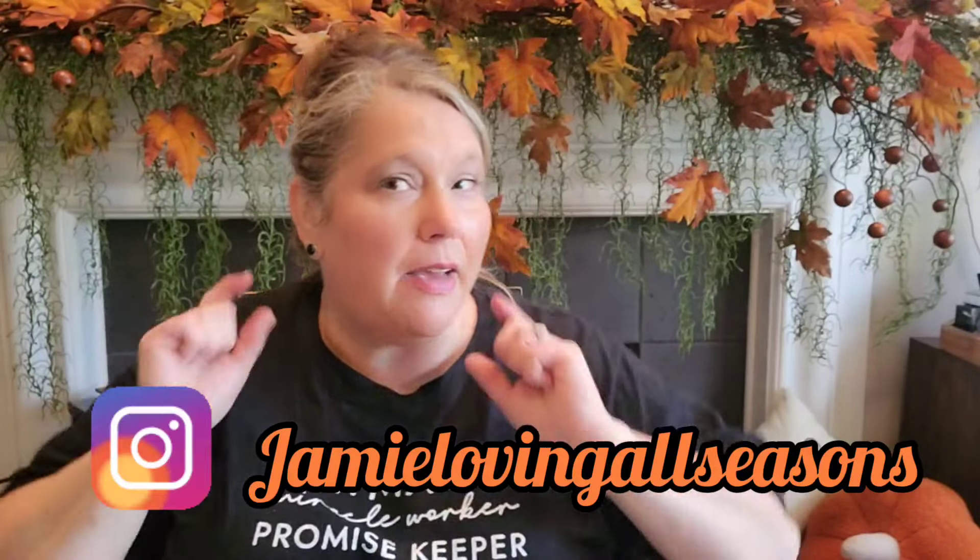Hi guys and welcome to the channel! I'm Jamie with Jamie Loving All Seasons. If you stopped by, you know you're here for a fall slash Halloween haul and some other little things sprinkled in there — some really wonderful clearance finds that I wanted to get out to you guys so you could go check out your stores. We have some Dollar Tree finds, some Target, Walmart, and TJ Maxx.